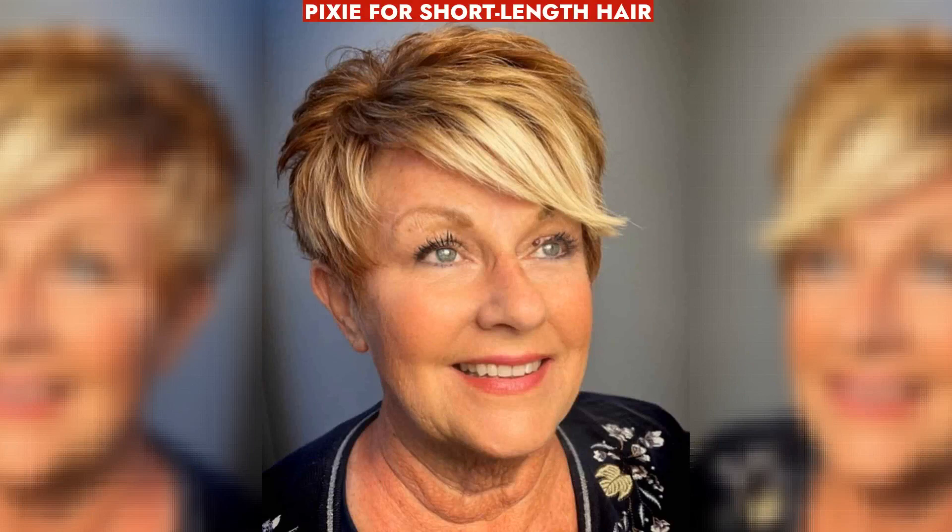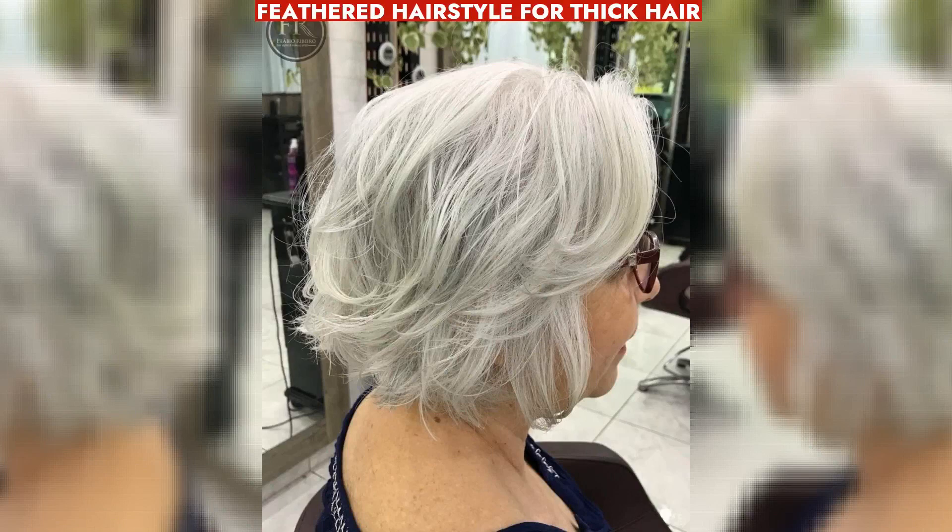Pixie cuts for short hair manage dense hair, lifting it for added texture and ease of styling. A long pixie with feathered layers offers short texture with length around the face for a softer, lighter effect. A feathered hairstyle lightens thick hair, offering an airy feel and reducing bulkiness.